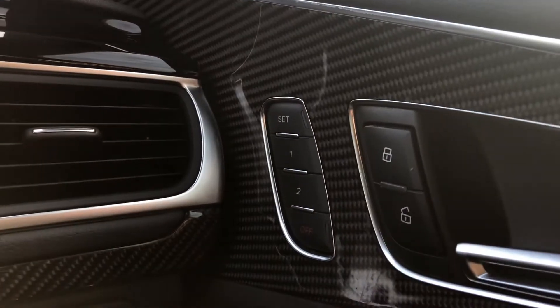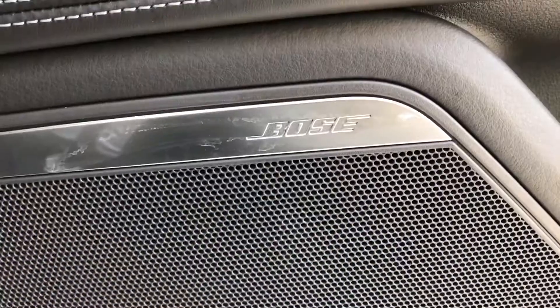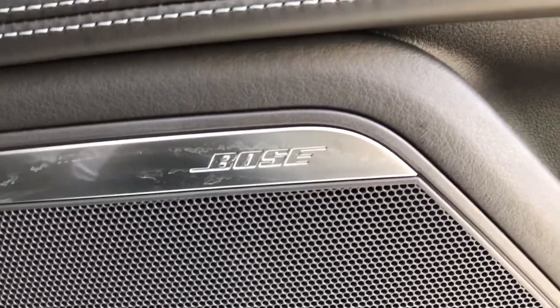Gearshift paddles, automatic lights, the electric adjustable seat memory function as well as the Bose sound system.